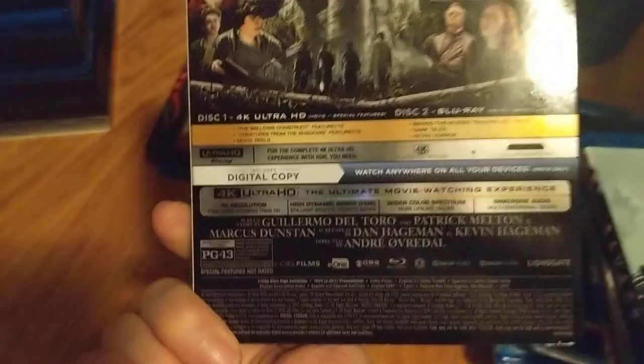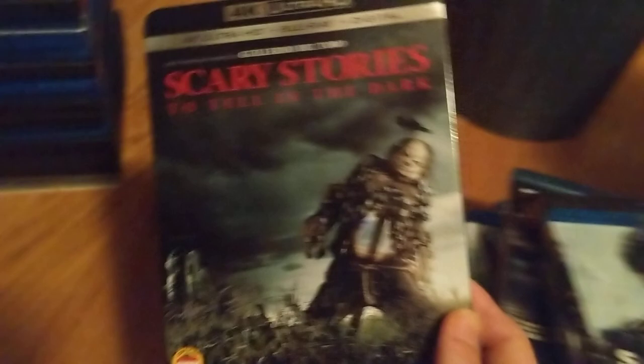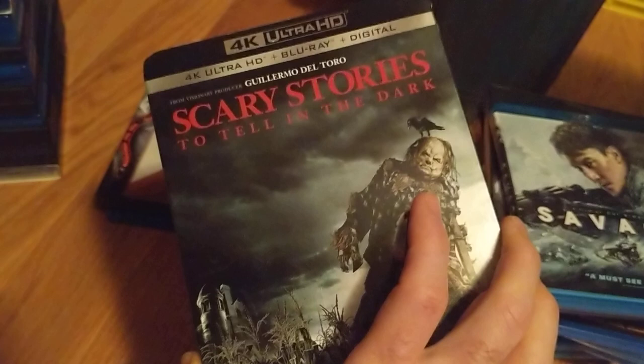Scary Stories to Tell in the Dark — I love this one. I didn't get to see it in theaters, I just didn't have the time, but it definitely would have been a theater-worthy movie. I waited and watched it when I got this copy — I knew I was going to buy it anyway. It was a lot of fun and creepy. My favorite story was the creepy big lady just walking slowly down the hallway. Bizarre, but they're all pretty good.